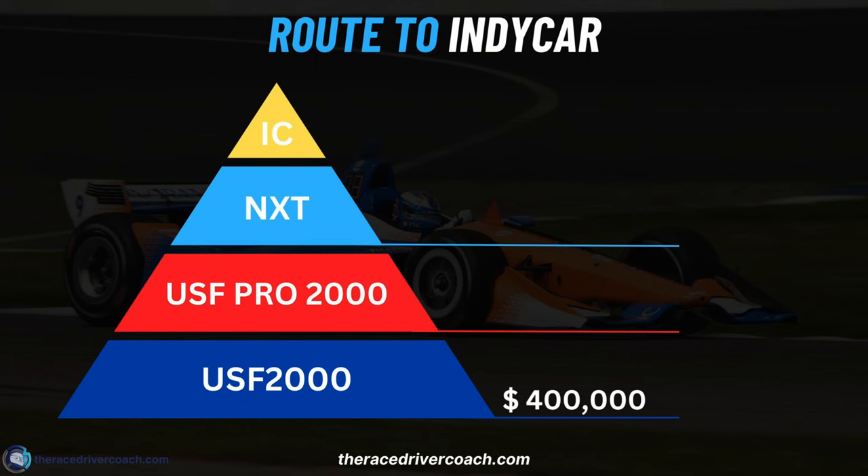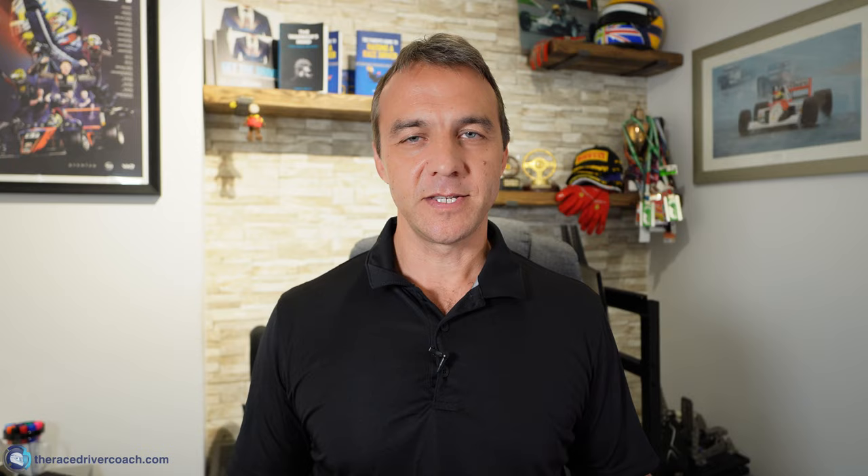Then you step up a category to USF Pro 2000 — it used to be called IndyPro or Pro Mazda. That's around $700,000, which is around half of what F3 costs. So now the F1 route is really pulling away in terms of how much it costs. Then we go to the Next Championship — and it's called NXT — which is about $1.4 million.